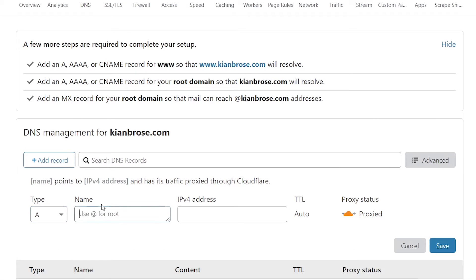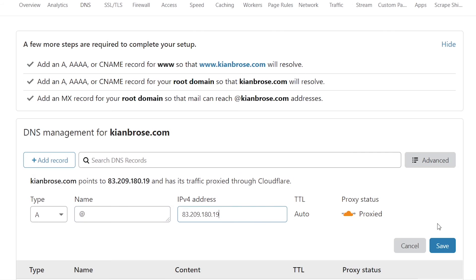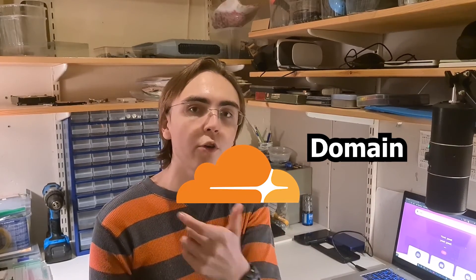The record type should be A, the name should be @, and the IPv4 address should be the public IP address of your web server. Save the record — note that it can take a couple of hours to propagate the changes, but it's usually pretty instant. The IP address of your web server will now be hidden since traffic goes through the domain to Cloudflare and then to your web server.